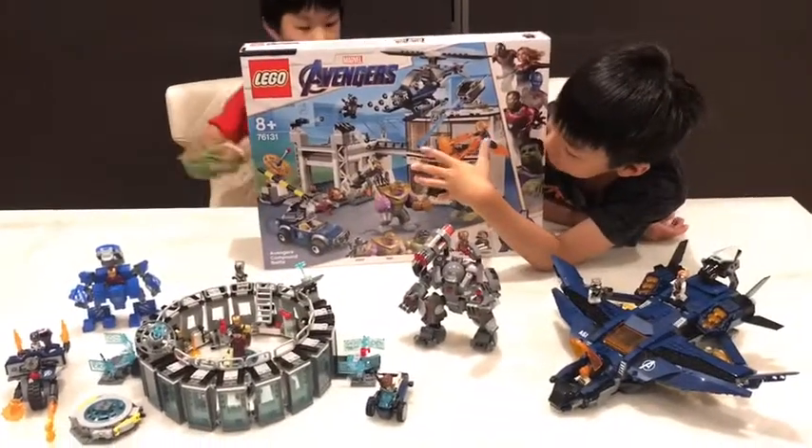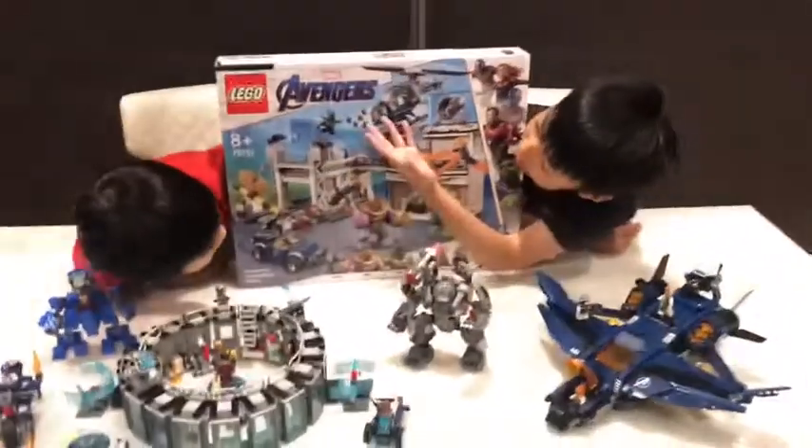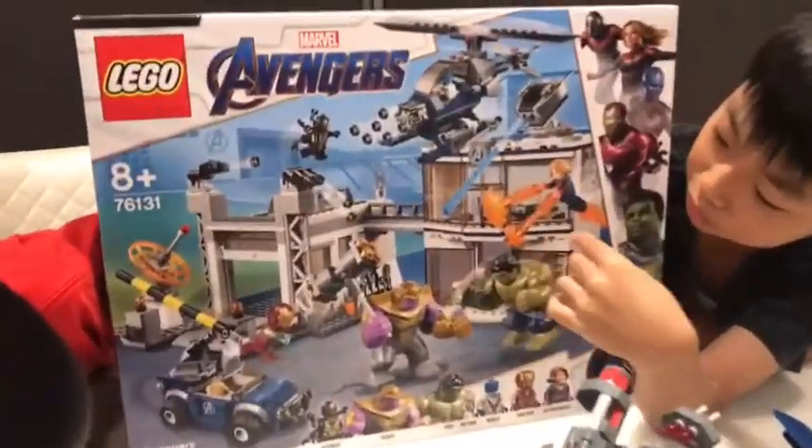Then there's Avengers Danvers, aka Captain Marvel. We see Captain Marvel blasting Thanos with these fire blasters.